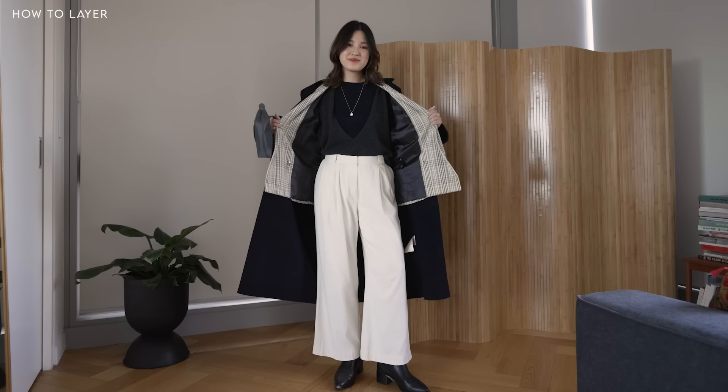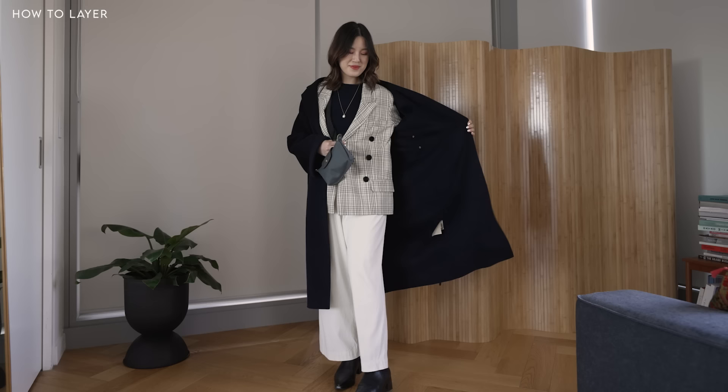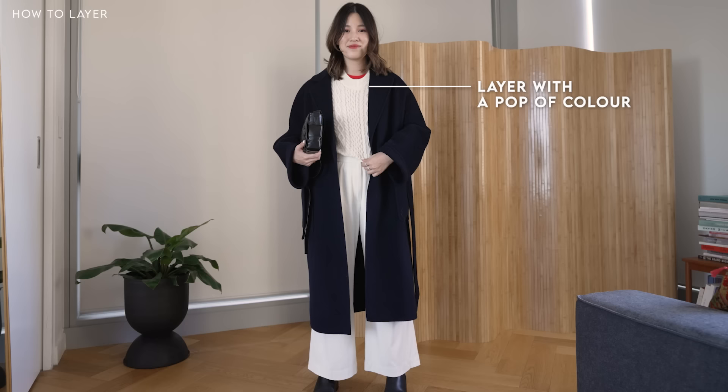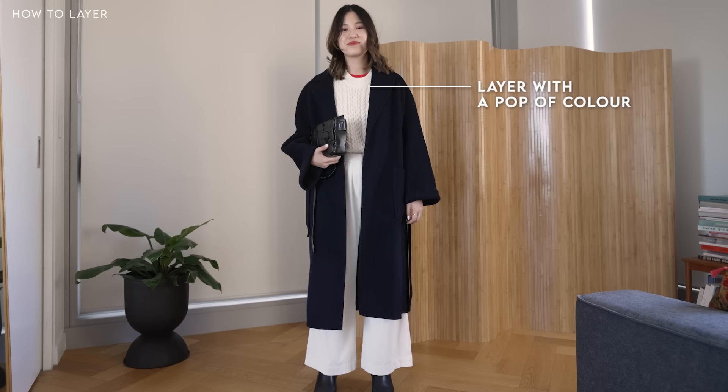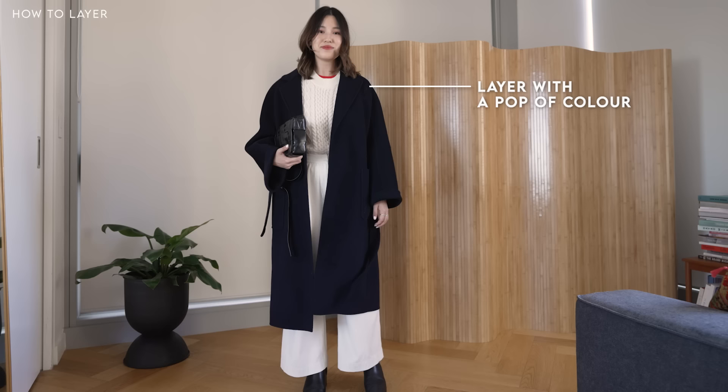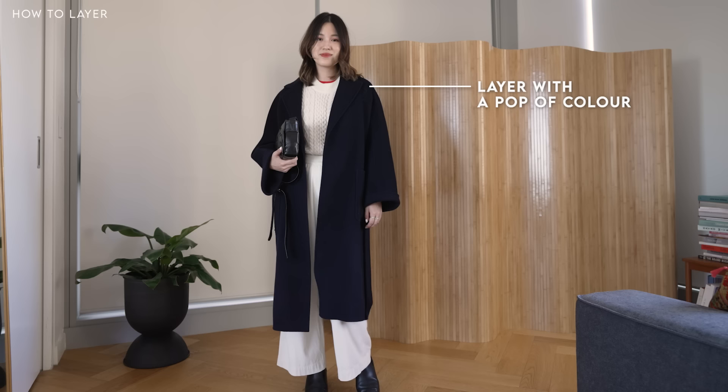If you have a lighter blazer — maybe for summer or a transitional season — you can do the same thing by layering it underneath a coat. This is one of my favorite ways to layer; I love blazers and want to wear them all year round, so this is my way of wearing them when the weather gets cooler. Something I did recently that I really liked was adding a pop of color knit on the inside layer and then putting a knit over the top that has a slightly lower neckline — it feels very intentional and I love adding that pop of color around the face. Any layering for me makes an outfit feel more intentional and more chic, but I especially love it when we're layering with colors and textures.